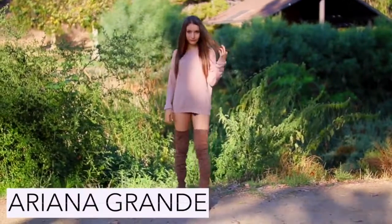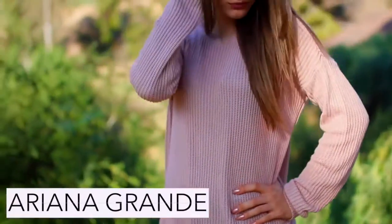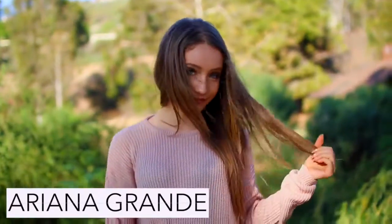To be the adorable Ariana Grande just wear an oversized sweater with a pair of thigh high boots and obviously her signature hairstyle.